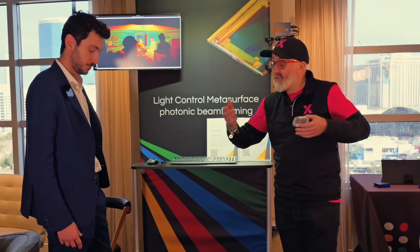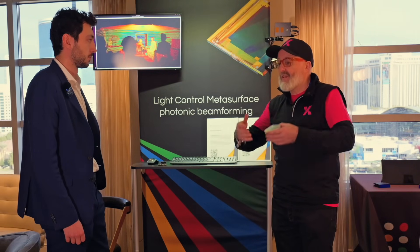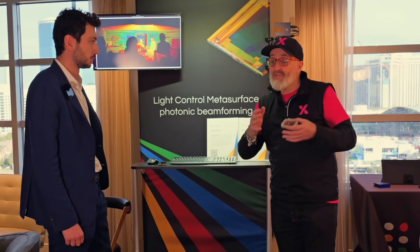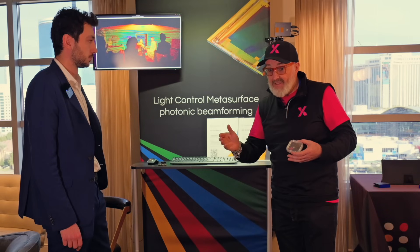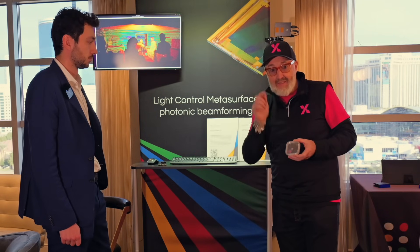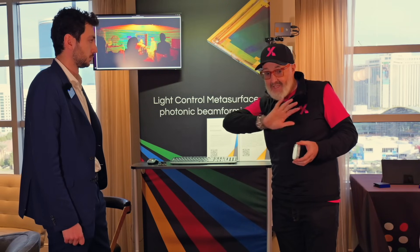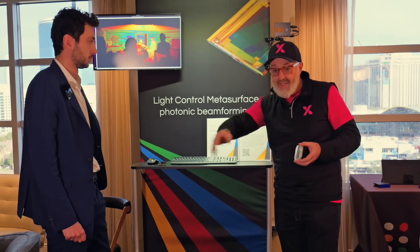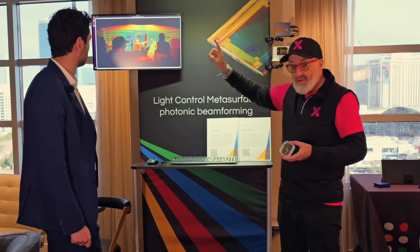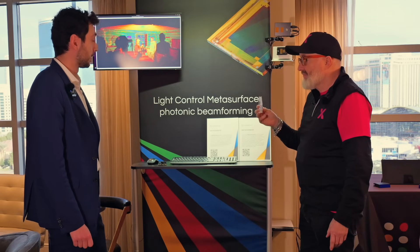So this is what we talk about when we say disruptive. An incremental improvement — a little lower power, a little more bandwidth, a little less heat — that is disruptive because it's new and it makes your system better. But every now and then you stumble across something that is a completely different thing altogether. That is what Lumotive is doing: they've completely taken away the mechanical world of optics and replaced it with this semiconductor, which has all this adaptability and programmability.